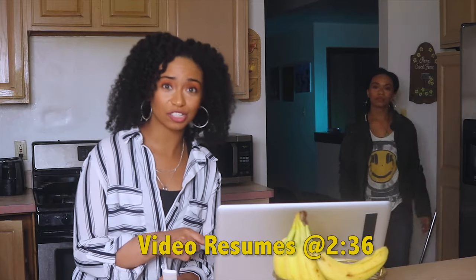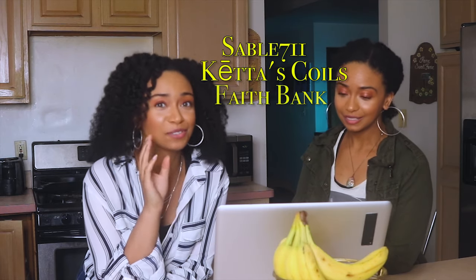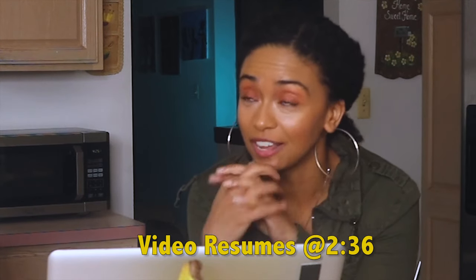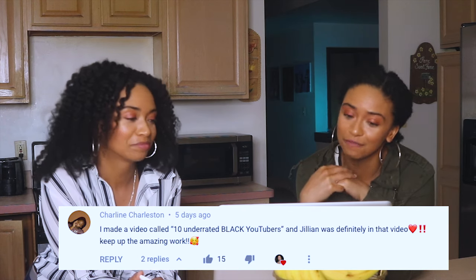Before I go, we have to show some love to our last video shoutout challenge winners: Sable7111, Kitas Coils, and Faith Banks — thank you so much for participating. If they have any content on their channel, please show them some love and let them know that Jim Natural sent you. Charlene Charleston wrote, 'I made a video called 10 Underrated Black YouTubers and Jillian was definitely in that video. Keep up the amazing work.' Thank you Charlene for the love — please head on over to her channel and show her some love too.